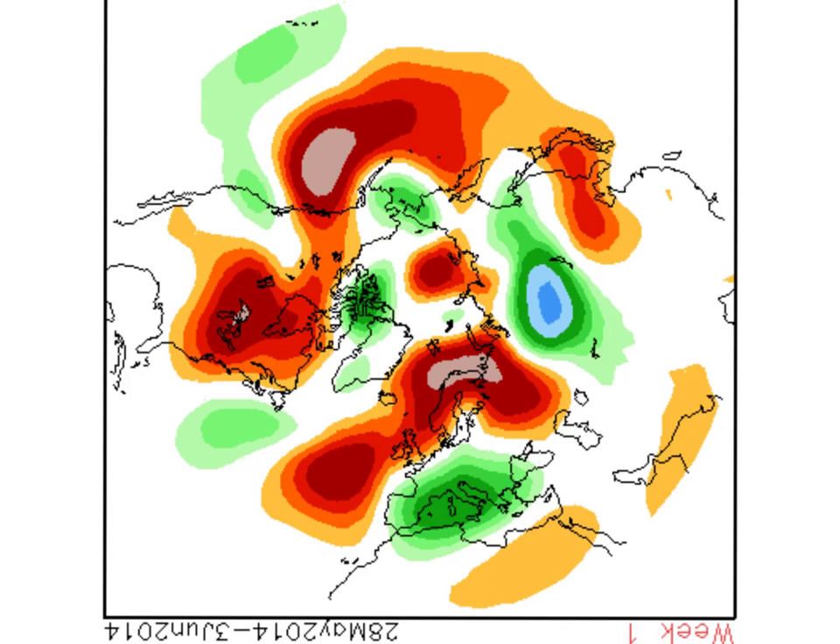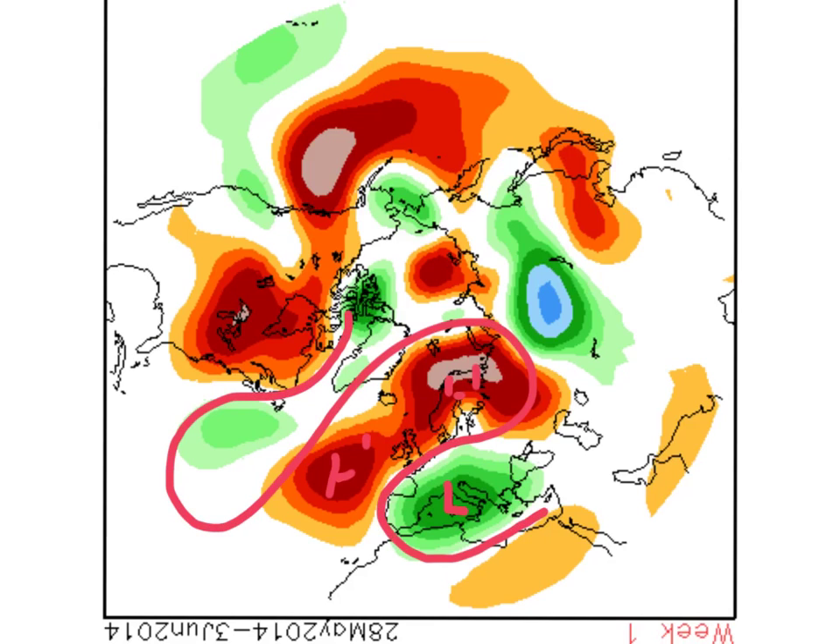So week one is looking like this. This is the CFS forecast for week one, from the 28th of May through to the 3rd of June — low pressure, or at least lower-than-normal heights, in the middle, with higher-than-normal heights out towards the west and east of the UK. There's another trough out in the Atlantic. That trough towards the south shows more unsettled conditions through southern areas of the UK, whilst with high pressure to the southwest and northeast, that's where we see the best of the conditions.